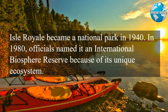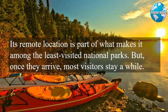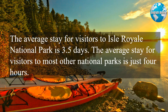Isle Royale became a national park in 1940. In 1980, officials named it an International Biosphere Reserve because of its unique ecosystem. Its remote location is part of what makes it among the least visited national parks. But once they arrive, most visitors stay a while. The average stay for visitors to Isle Royale National Park is 3.5 days, compared to just four hours for visitors to most other national parks.